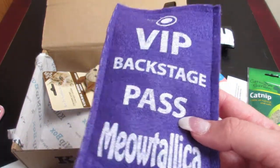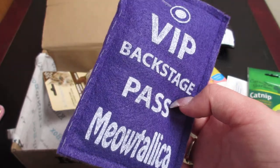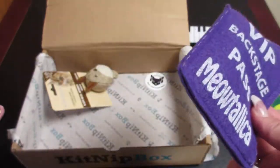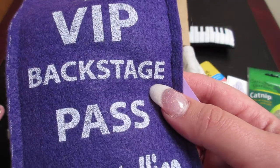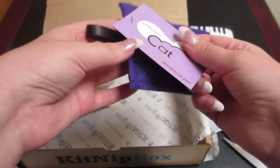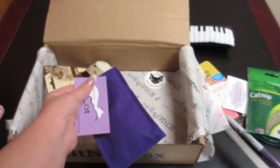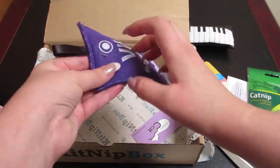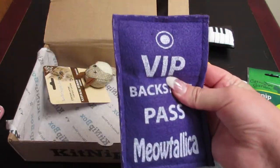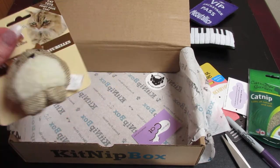So this here is the VIP Backstage Pass from DreamCat. The other one I mentioned earlier was actually the Handmade Traffic Kicker, also by DreamCat. Both are $5. Since I already read the description for it earlier, I won't re-read it — the one from earlier was actually the handmade traffic kicker.